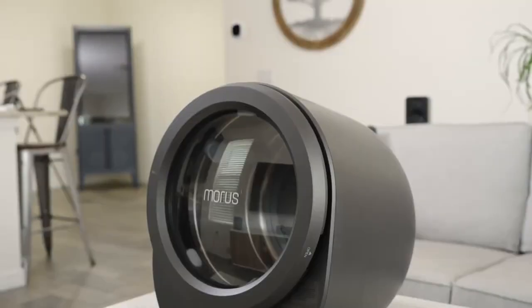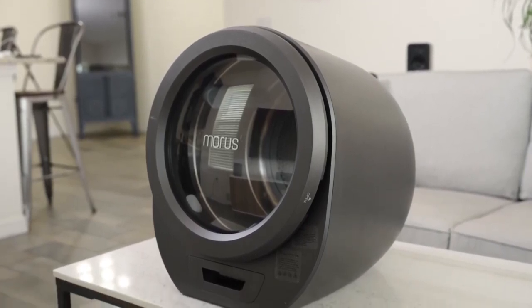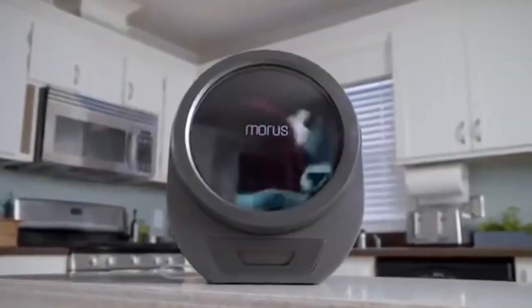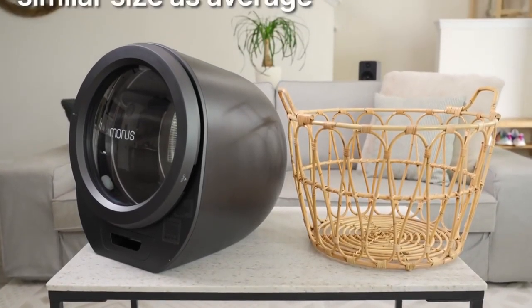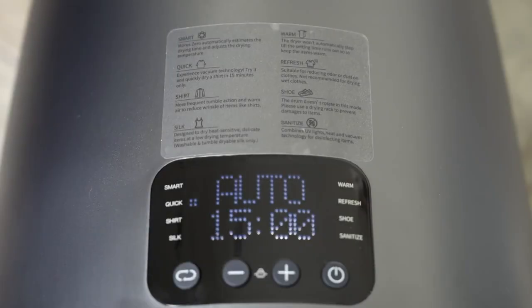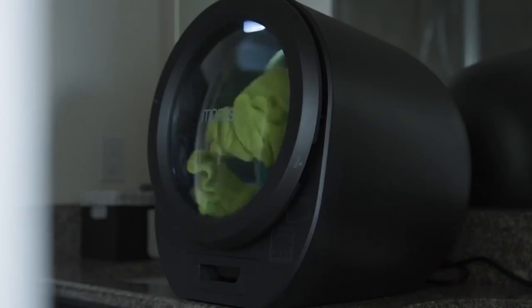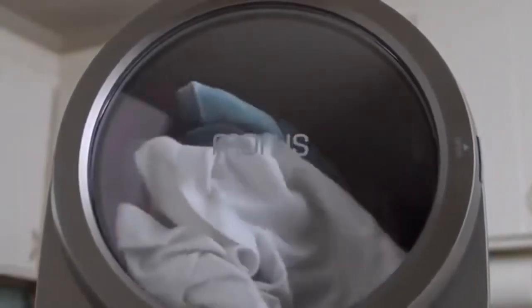Morris Zero. Are you ready for more AI takeovers? Coming at you next is the Morris Zero, a portable cloth dryer that is ultra-fast and lightweight. Designed for apartments, tiny homes and RVs — I'm pretty sure I saw one of these in the Hobbit. The AI-driven sensor system with fabric protection means no more tedious setup and no more guessing which mode to use for different types of clothes.